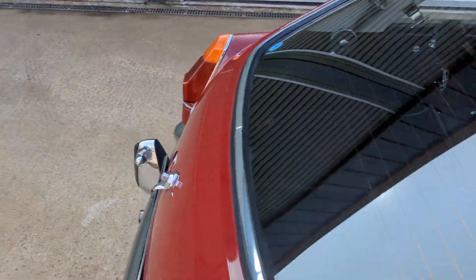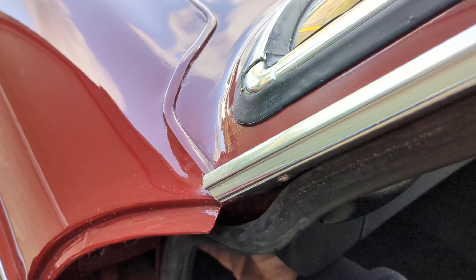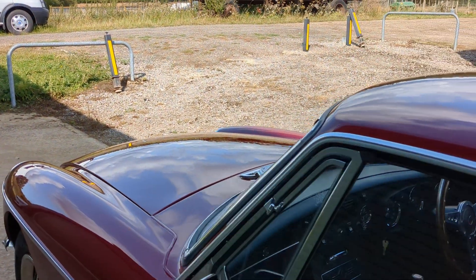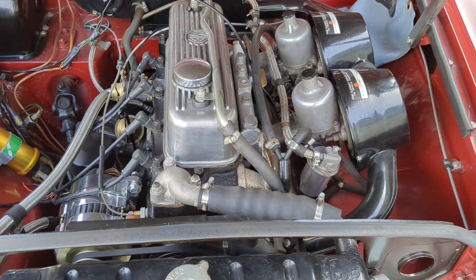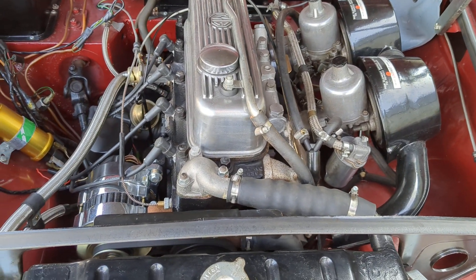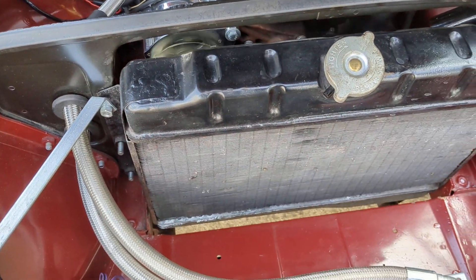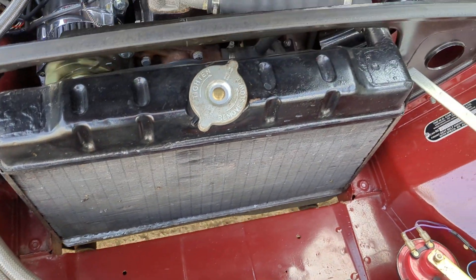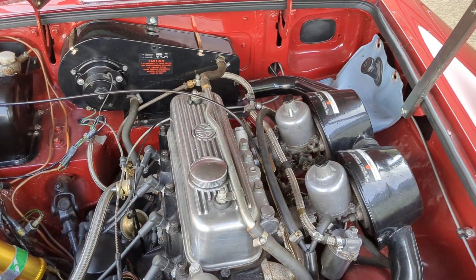Just popped the bonnet up for you — all in good shape. Really nicely presented aftermarket alloy rocker cover there, braided alloy cooler hoses. All in good shape.